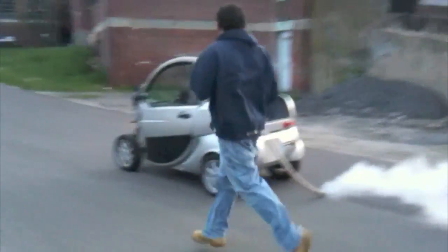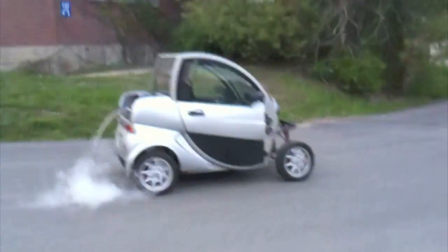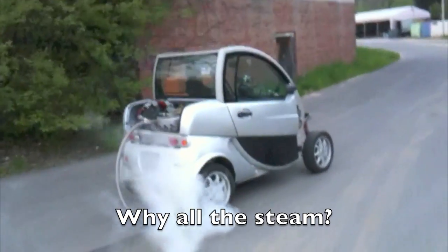BRASH has the potential to provide this range of power more economically than conventional internal combustion engines. One important note about this video: that white cloud of water vapor is a good indication that steam provides most of the power during high-speed operation.